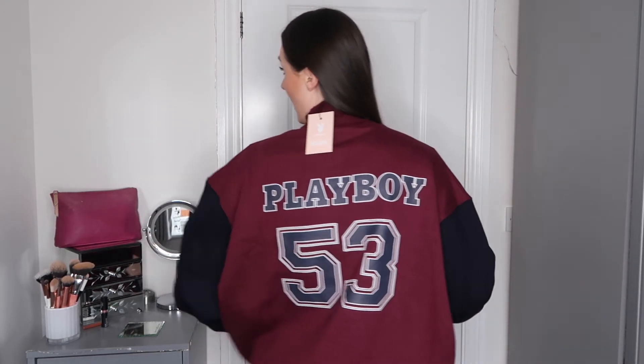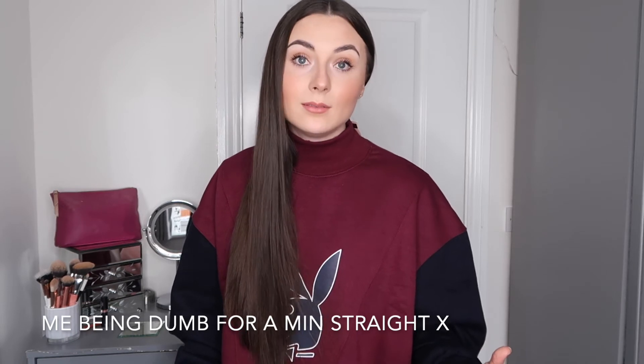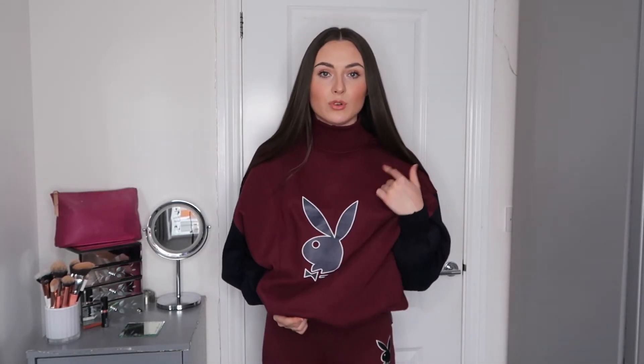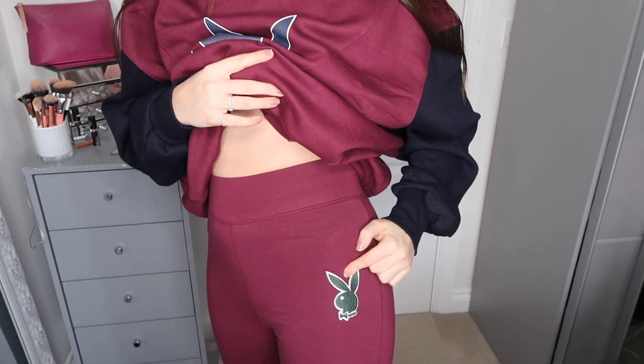On the back it says 'Playboy 53,' just like what sports players would wear with a number on the back — I think that looks really cool. I've paired this with maroon/wine-colored leggings. I'm not sure if it's meant to be a co-ord, because I think there was a maroon t-shirt with a green Playboy logo in the range — and these leggings do have the green embroidered logo on them.